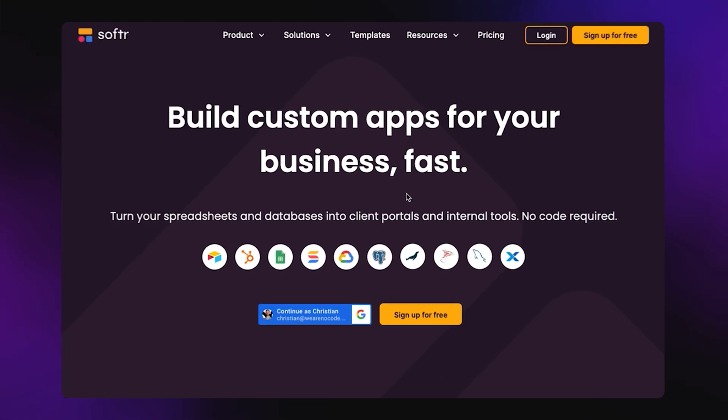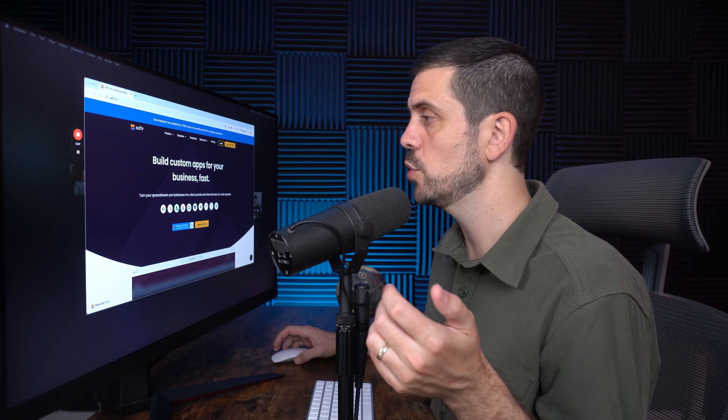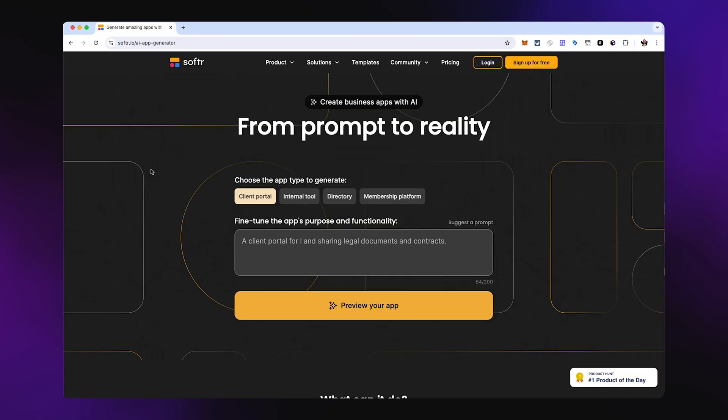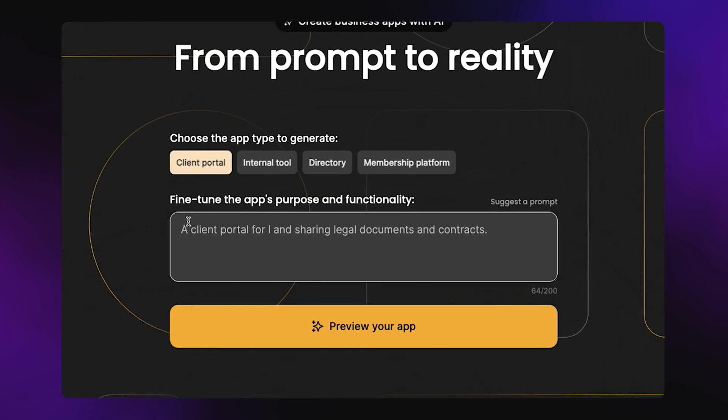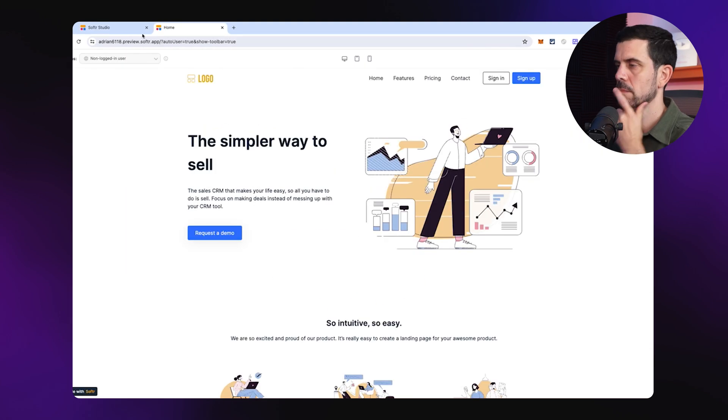On their website, they promise to build custom apps for your business fast. This builder connects to any database you'd like — so if you have data inside Google Sheets, you can connect that information and represent it on a beautiful user experience on the front end. They also created an AI app builder, so you can input a prompt and create simple business apps. We recently used Softer to build Outerview, which is an AI podcast research assistant. One downside is that you can't build very complex API calls or workflows, but they're shipping more features every single day.